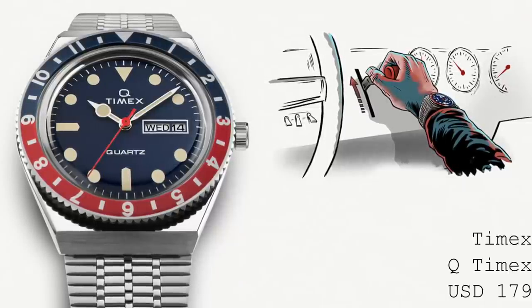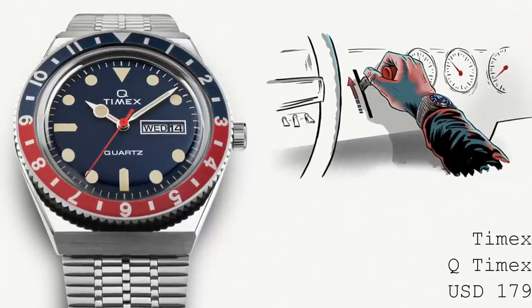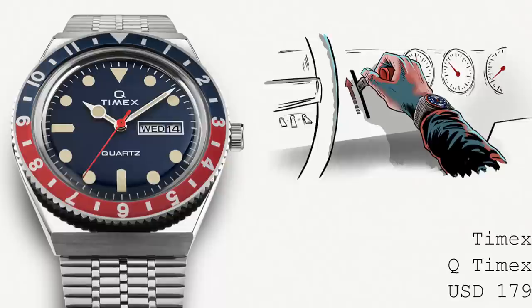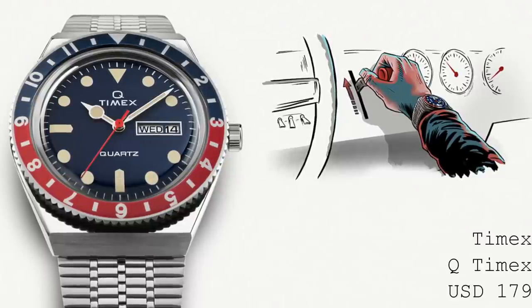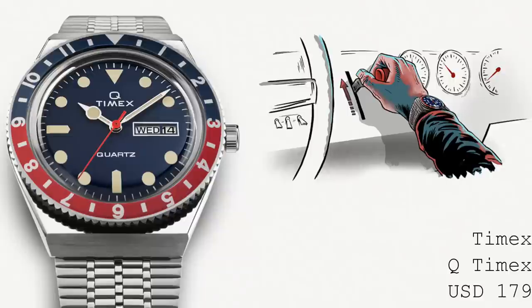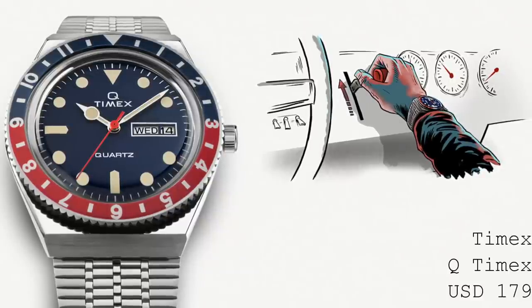The watch also features a day-date function and a bi-directionally rotating knurled bezel with GMT functionality — usable for timing minutes and hours, or for a separate time zone. The only aspect that falls short is the 50-metre water resistance, despite being marketed with images of boats and aquatic environments. This really would make a fantastic multi-purpose piece with a screw-down crown and 100 or 200 metre resistance. However, as a whole package at $179 or £159, I think it's a great choice.